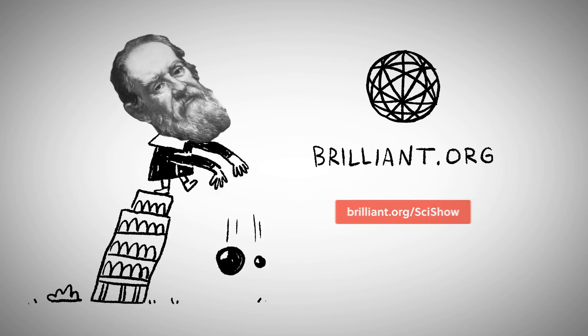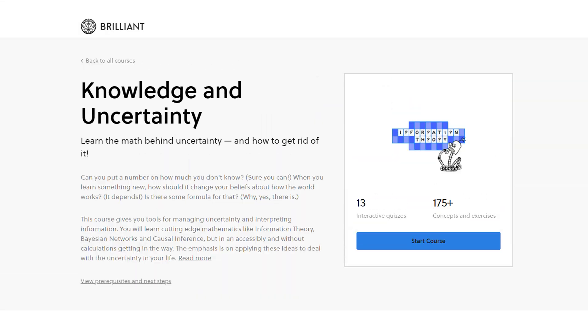Thanks to Brilliant for supporting this episode of SciShow. Go to Brilliant.org/SciShow to check out their Knowledge and Uncertainty course!